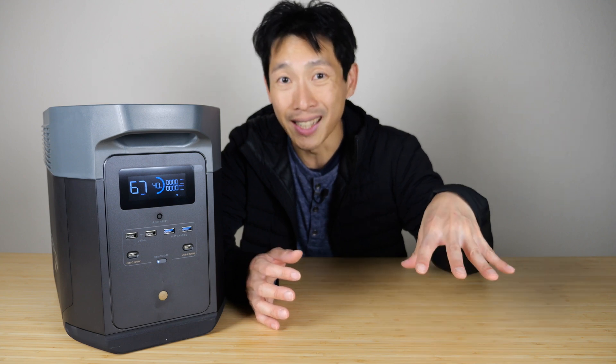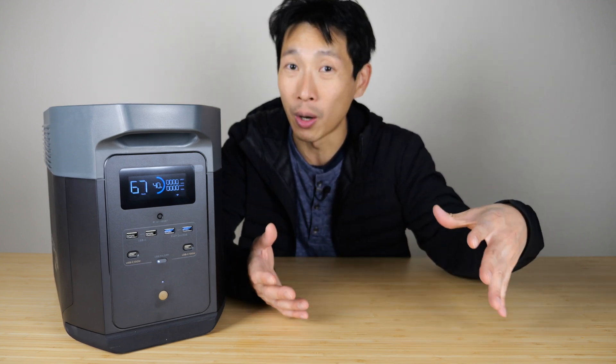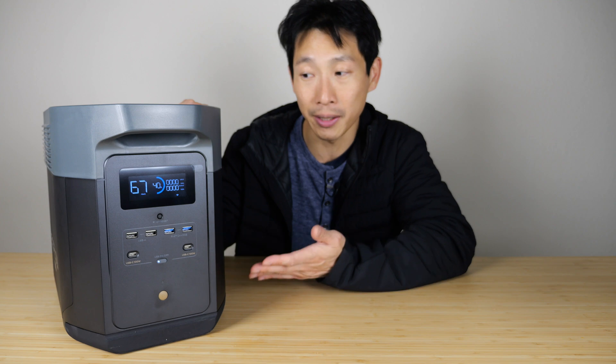But why would people buy such a thing? It's for emergency preparedness. Here in California, even though the electricity grid is pretty good, it's still susceptible to rolling blackouts depending on your location. When that happens, it's nice to have a power backup to keep your refrigerator running. Having something like this gives you peace of mind. I'd like to thank EcoFlow for sending this to me.